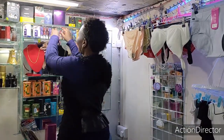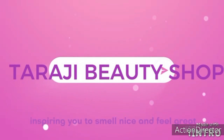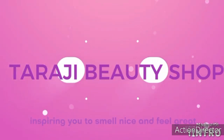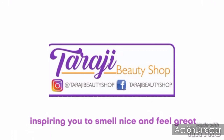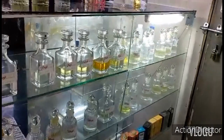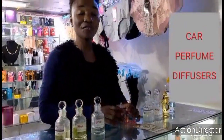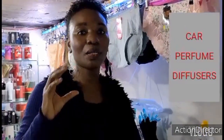Hello guys, welcome to Taraji Beauty Shop, where we inspire you to smell good and feel great. My name is Janet. Today I'm going to take you through car perfume diffusers. Car perfume diffusers are car perfumes that are tied in the car so that the car can smell good and fresh all day.